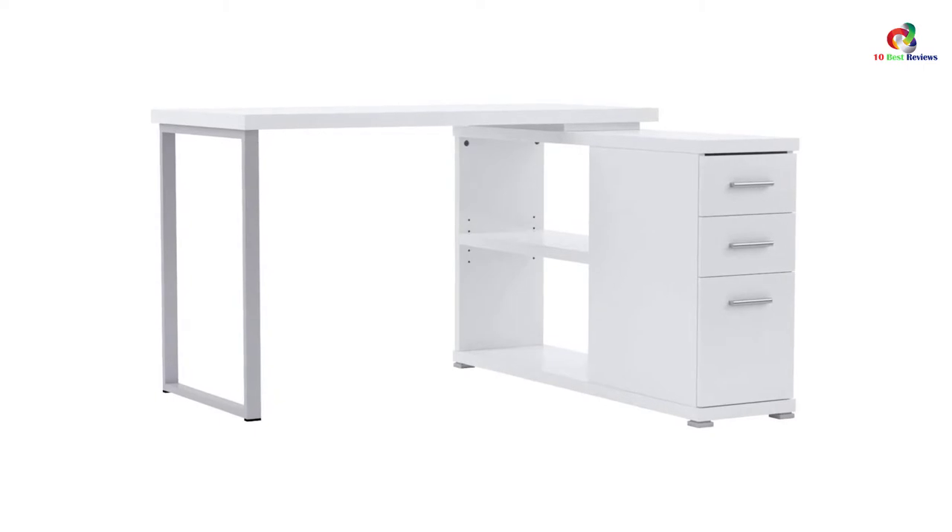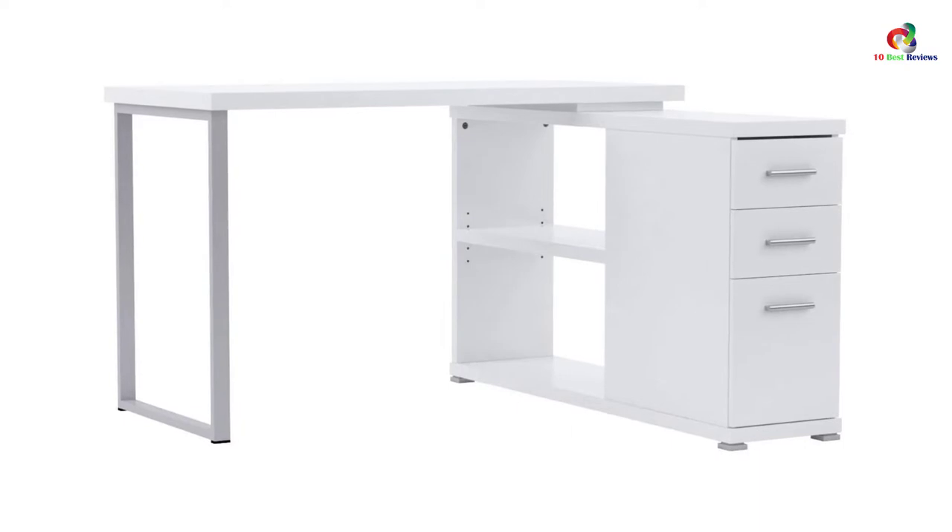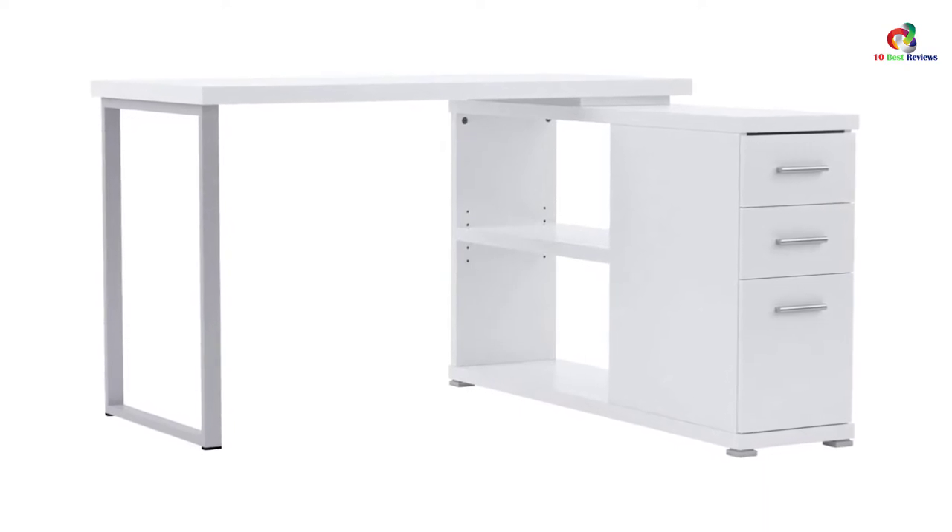Apart from that, the desk comes with very clear instructions that allow you to assemble it with much ease. On top of that, it comes at a pocket-friendly price.